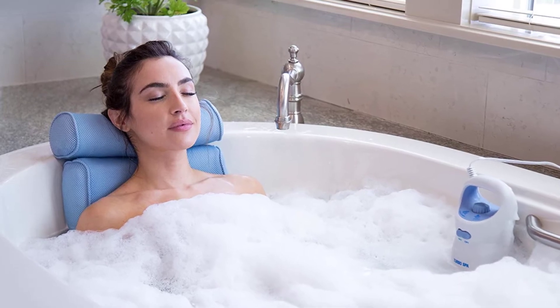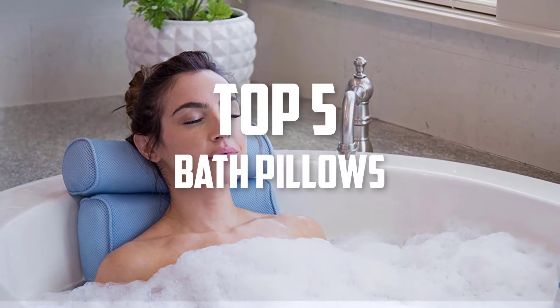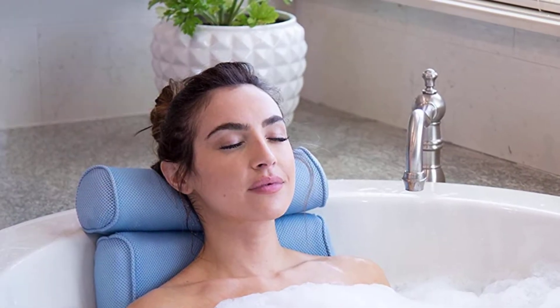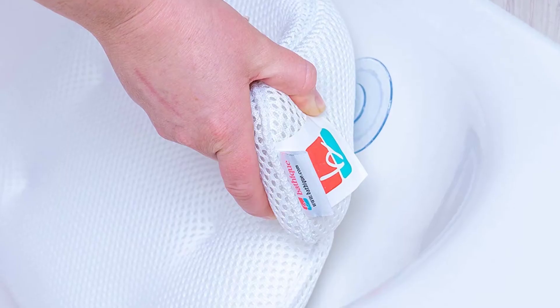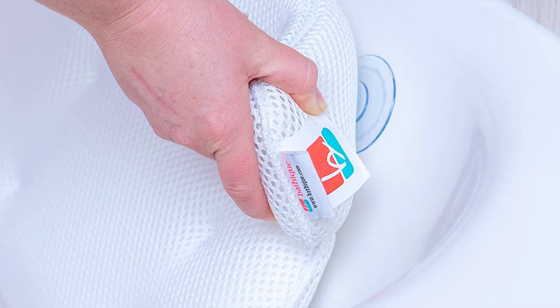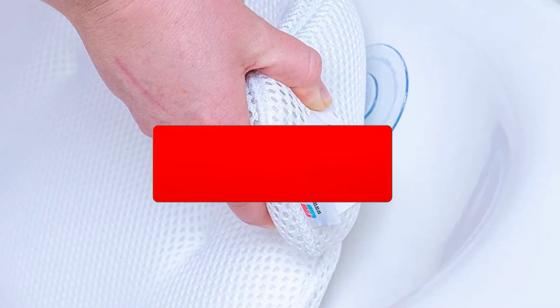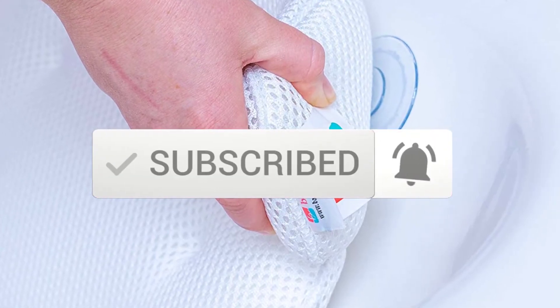Hello everyone, welcome back to another new video. In this video I'm going to talk about the top 5 best bath pillows available on the market. I made this list based on my personal research, and I tried to list them based on price, quality, durability, and more. If you want to see more information and the updated price, you can check out the description below. Also make sure to subscribe for more reviews. Let's get started with the video.